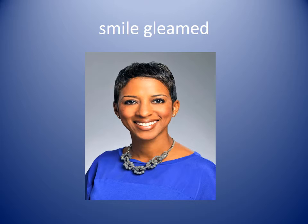Smile gleamed. If something gleams, it shines. You can see in this picture this woman has a shining smile. Her smile gleamed brightly when she heard the good news.